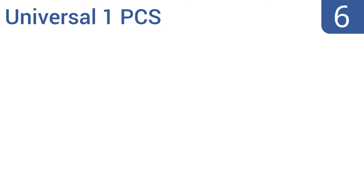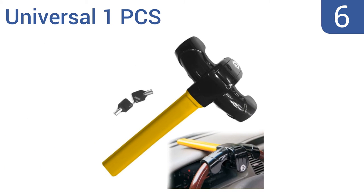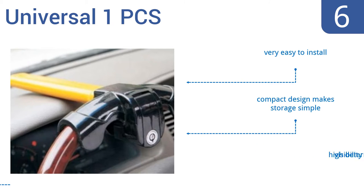Coming in at number 6 on our list, the Universal One PCS by E4 Car has a very sturdy locking mechanism opened only by a key designed to be almost impossible to duplicate. Its steel core is coated in vinyl to protect your car's interior from scratches. It's a high-visibility deterrent that's very easy to install, and its compact design makes storage simple.